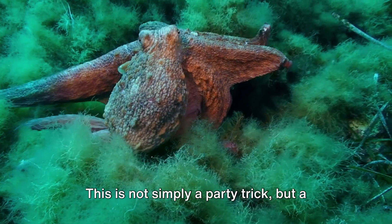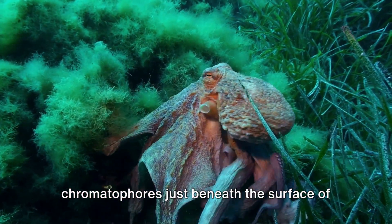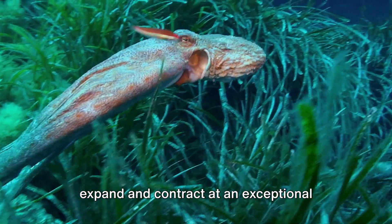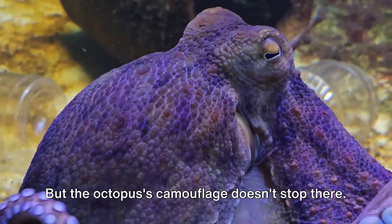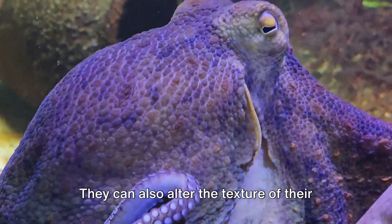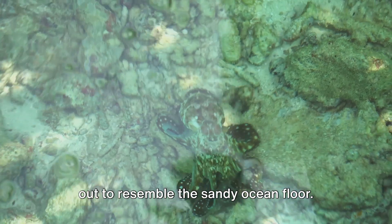This is not simply a party trick, but a crucial survival skill. Octopuses have specialised cells called chromatophores just beneath the surface of their skin. These cells contain pigments and can expand and contract at an exceptional speed, allowing the octopus to change its colour and pattern to match its surroundings. But the octopus's camouflage doesn't stop there — they can also alter the texture of their skin, creating bumps and ridges to mimic the roughness of a rock or smoothing it out to resemble the sandy ocean floor.